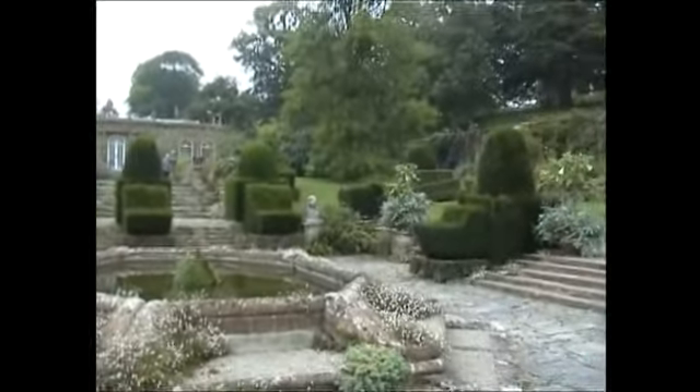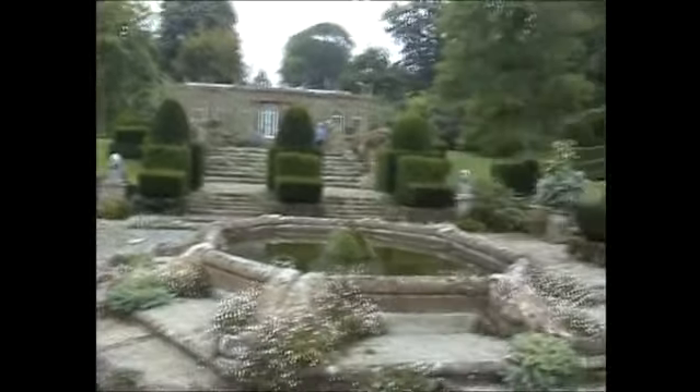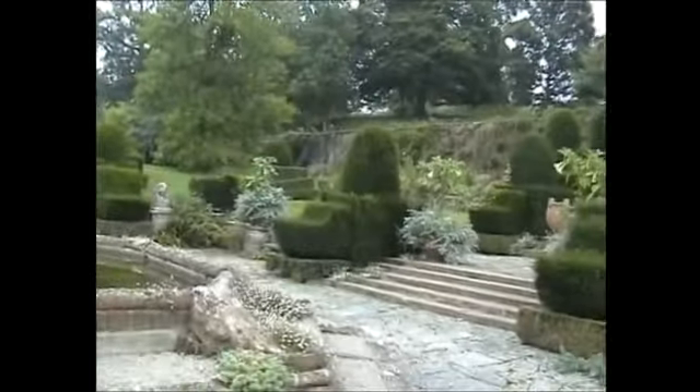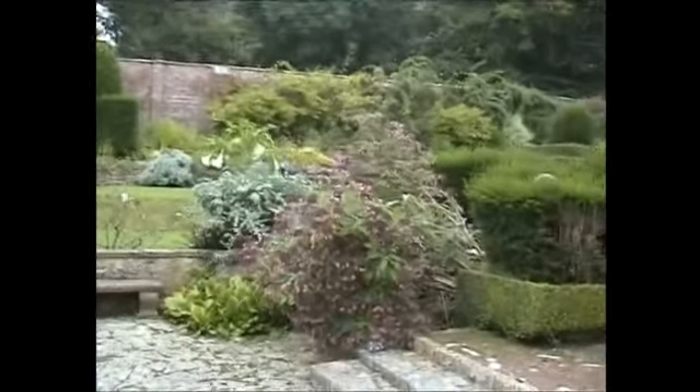This being mid-September, it's probably not as colourful as it has been, but there's still plenty of flowers and plants of interest.